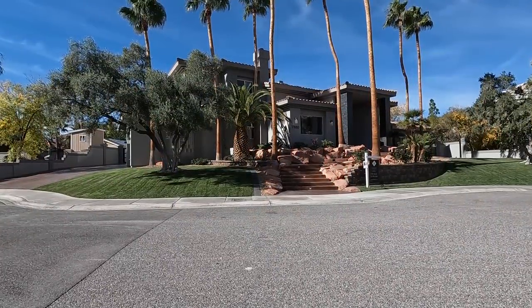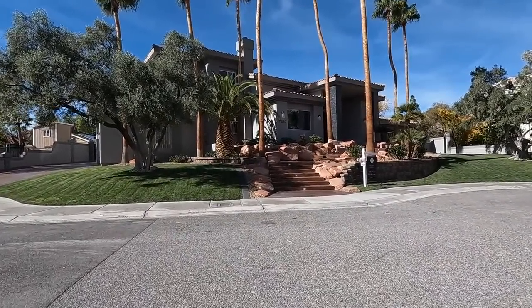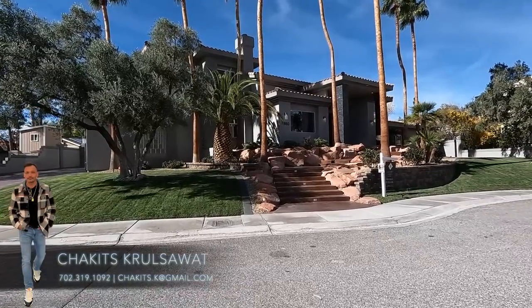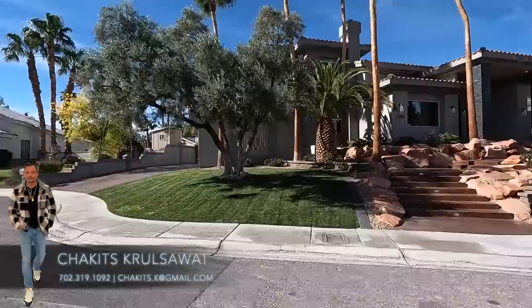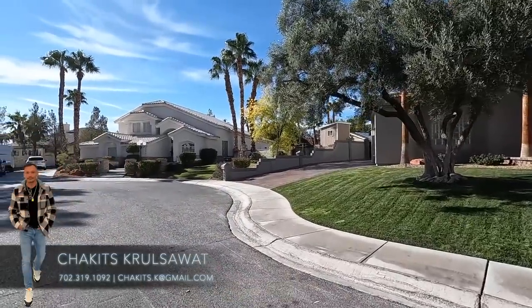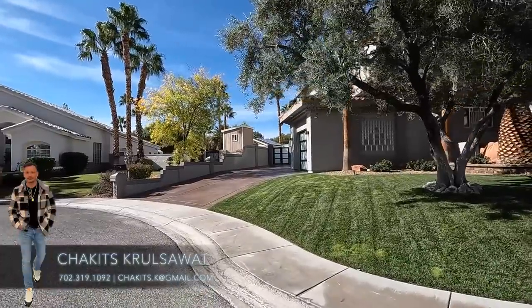What's up everybody, another day another property tour. This is your first time tuning into this channel, my name is Chuck, it's Crusoe. I'm a licensed real estate agent out here in Las Vegas, Nevada. Today I'm out here in the city of Las Vegas on the west side of the 15, and we're going to look at this gorgeous property.